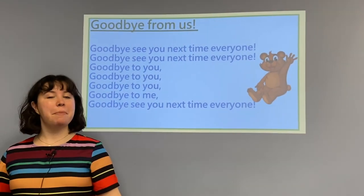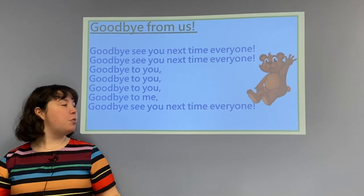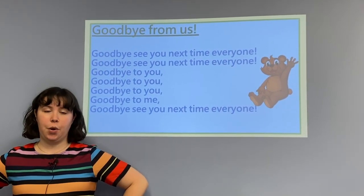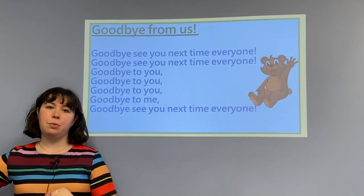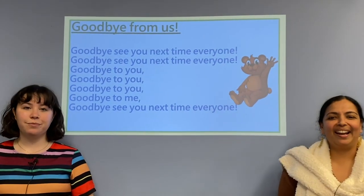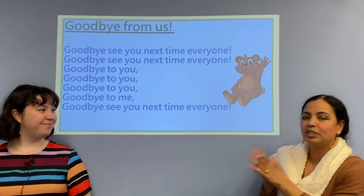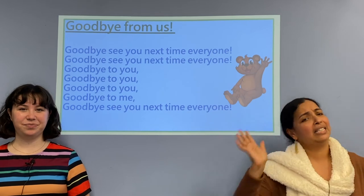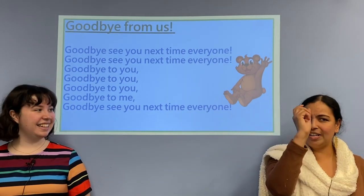We've had so much fun playing with you today, talking about toys and showing you toys, but it is unfortunately time to go. I'm going to welcome Miss Bobbie back so we can sing our goodbye song together. All right, I am ready to sing a goodbye song with Miss Rachel. Are you all ready? We're going to follow the tune of the hello song and say goodbye. Ready? One, two, three.